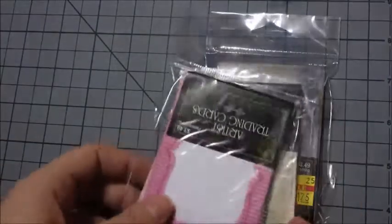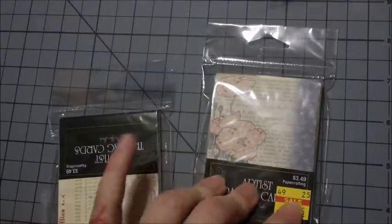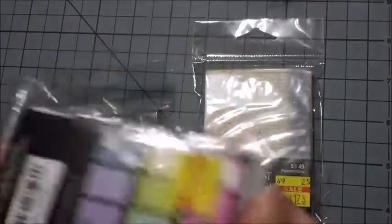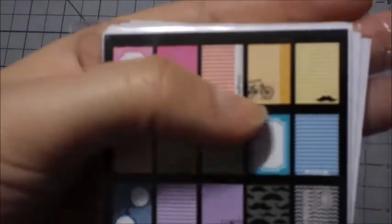Then I got some trading cards — these were all originally $3.49, marked down to $1.75. Here are all the ones that came in this one — as you can see there's another bike.